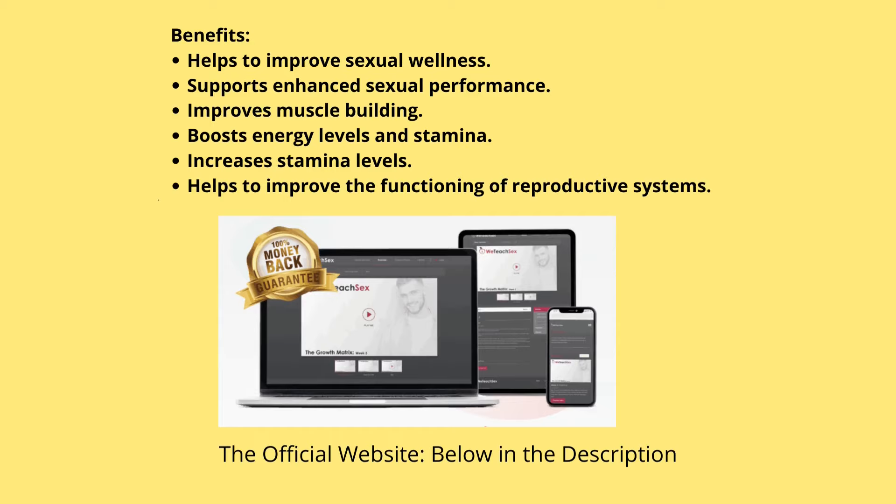Where to buy Growth Matrix? Growth Matrix has set up camp exclusively on its official website. This is actually a good thing because it keeps the fakes at bay and ensures you're getting the real deal, along with the most up-to-date info and support. I will leave the link to the official website in the description of this video. The Growth Matrix is designed specifically for adults who might be experiencing issues with sexual performance. Join the Growth Matrix program and embrace the change.